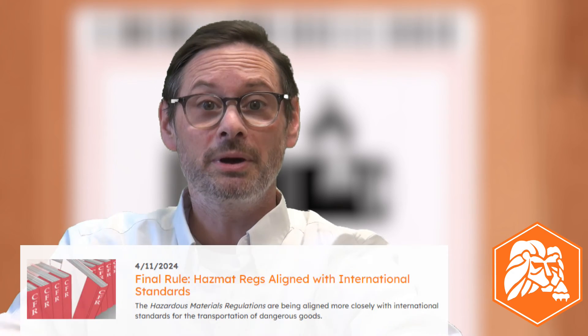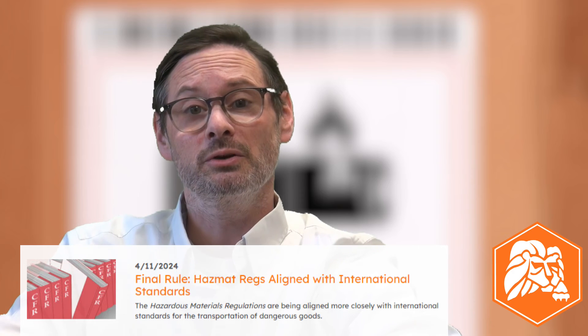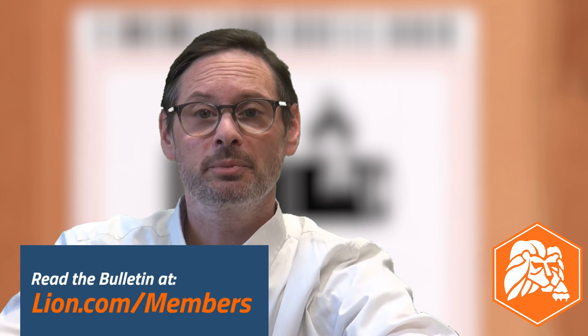You can learn more about this rule in the blog linked in the video description. Lion members can see a detailed breakdown of the rule in the member bulletin on this topic posted to lion.com/members.